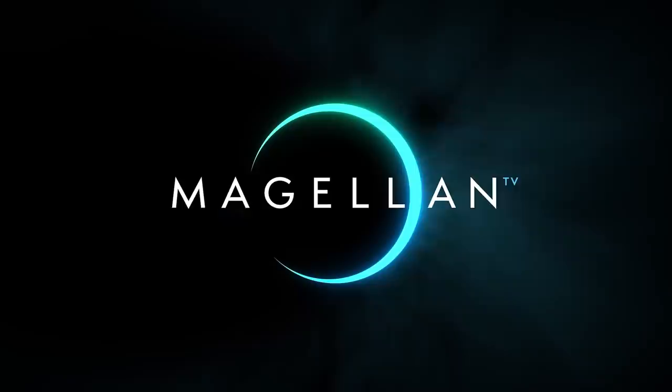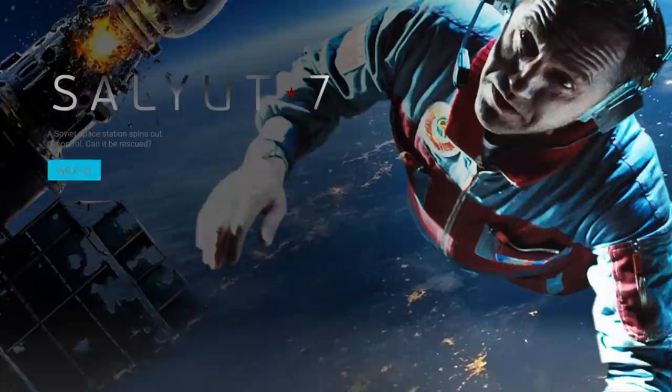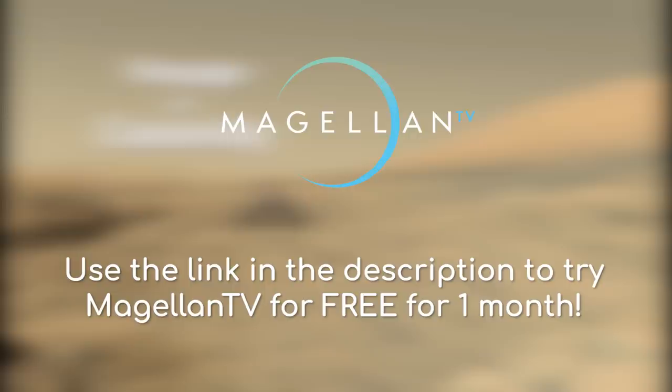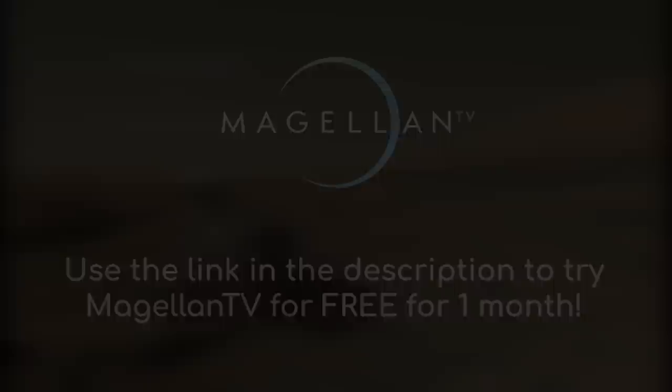MagellanTV is a subscription service that has the richest and most varied science content available anywhere, with over 3,000 documentaries to choose from, including a lot more about space. If you want to check out the Curiosity rover documentary, you can use my link in the description to give yourself a 1 month free trial, so I highly recommend checking it out.